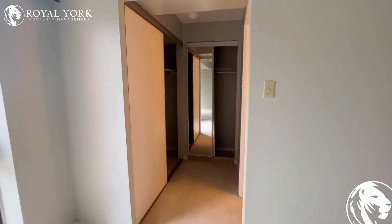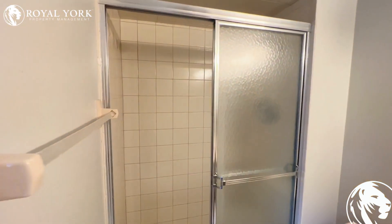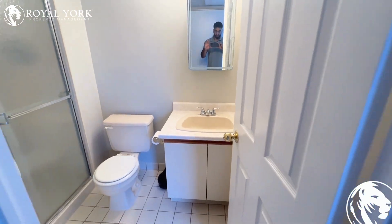Our master also has an ensuite bathroom with a beautiful standing shower, a nice vanity, and tons of space for storage.